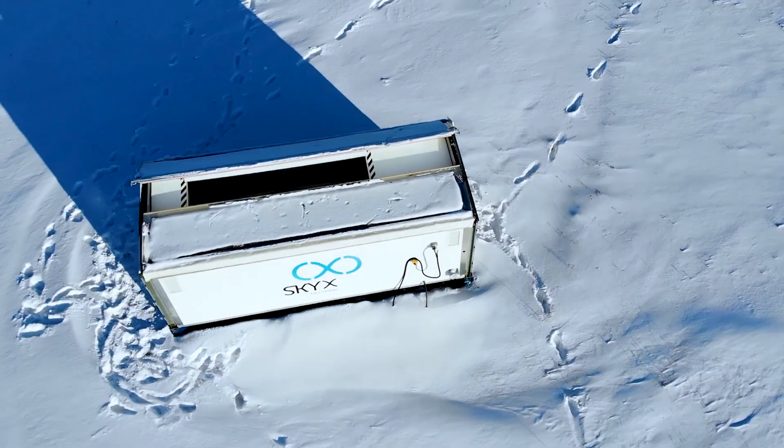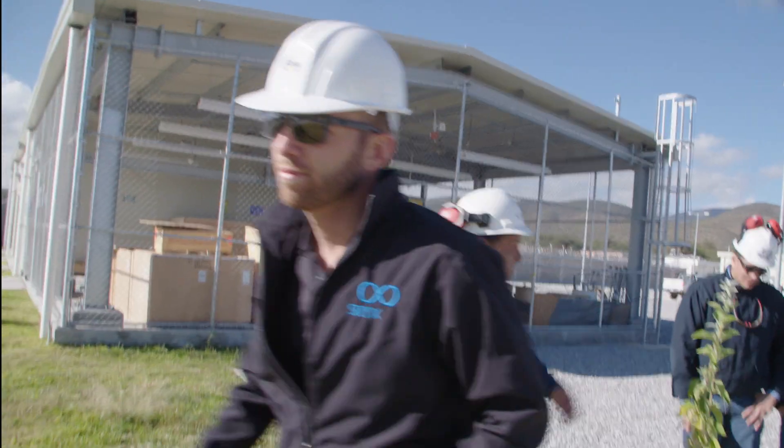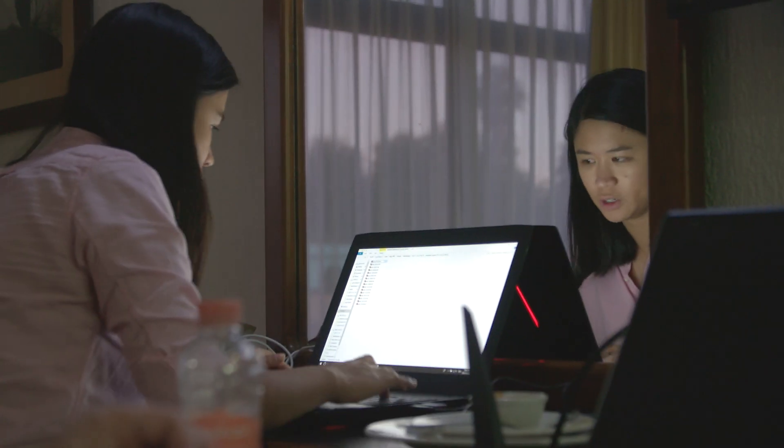Technology allows us to extend our senses, to see, hear and touch things beyond our natural reach. The rapid pace of technological advances continues to push the limits of what we can do in every aspect of our lives. In business, we've embraced the digital world and in turn it's transformed the way we conduct ourselves every single day.